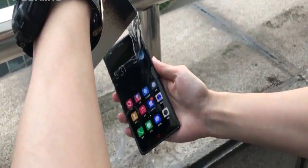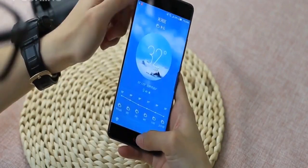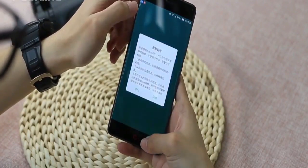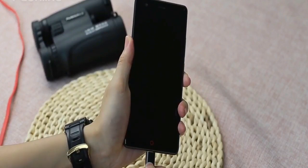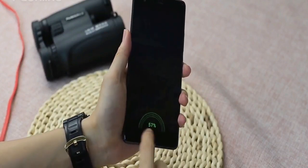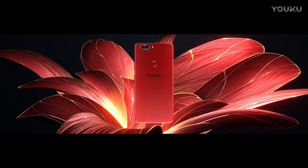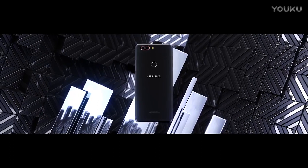Under the hood, the phone comes with the latest flagship chipset from Qualcomm, Snapdragon 835, clocked at 2.45 GHz, along with a massive 8GB of RAM and 128GB of ROM. There are other memory options like 6GB plus 64GB or 128GB.